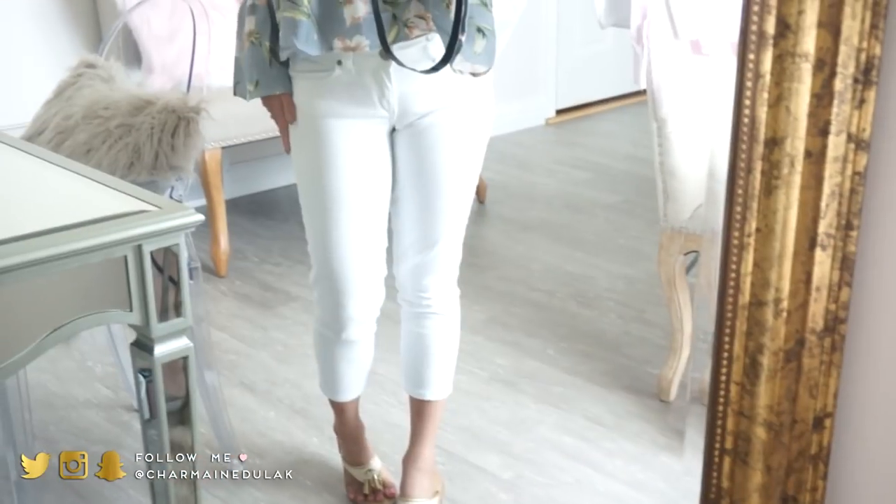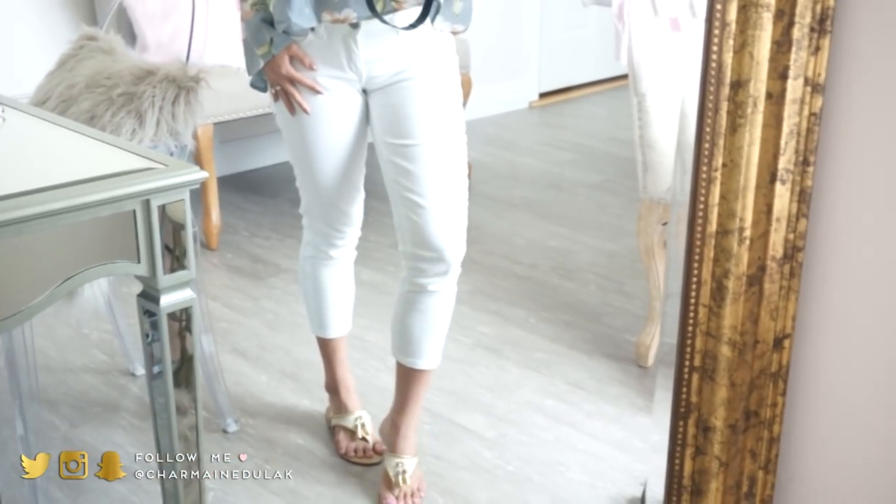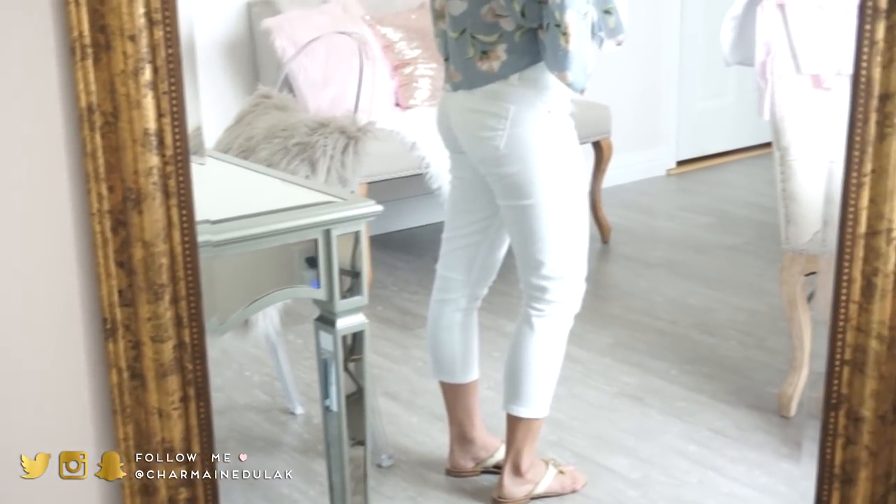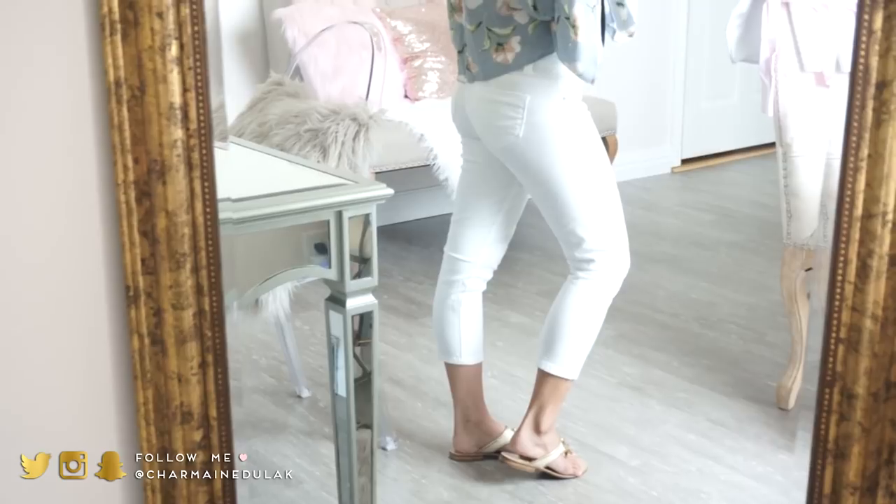These are kind of like capri pants and I actually found these at TJ Maxx. The brand is called Genera and it is 98% cotton, 2% spandex — it is so stretchy and super comfortable. I really wish they were skinny jeans or something like that, but they're just capris. I really like these and I do see this brand a lot at TJ Maxx, so definitely check it out.